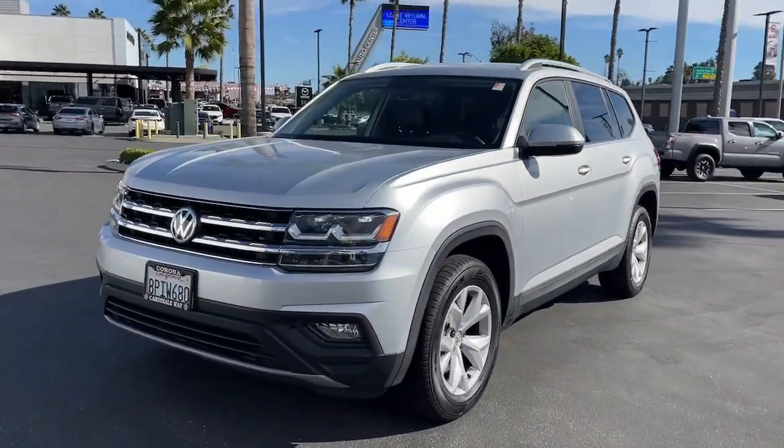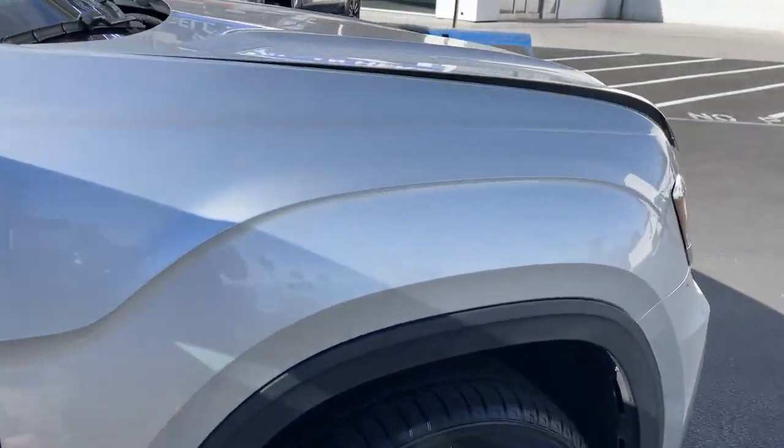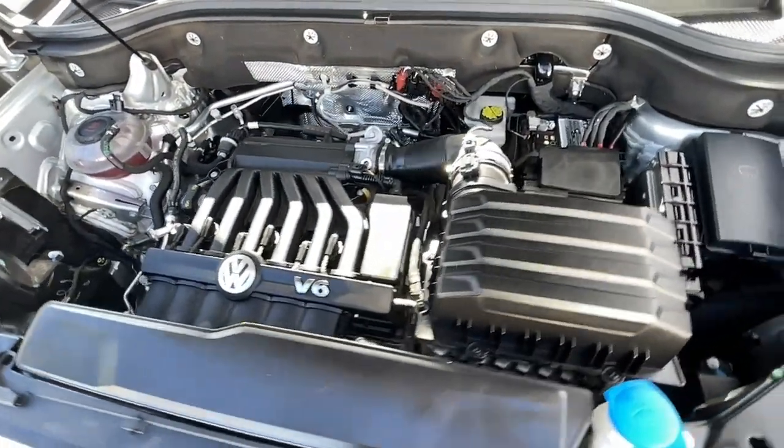These are just some of the great options this vehicle comes with: keyless entry, satellite radio, fog lamps, Bluetooth connection, aluminum wheels, heated front seat, third row seat, electronic stability control, alarm, and dual zone AC.